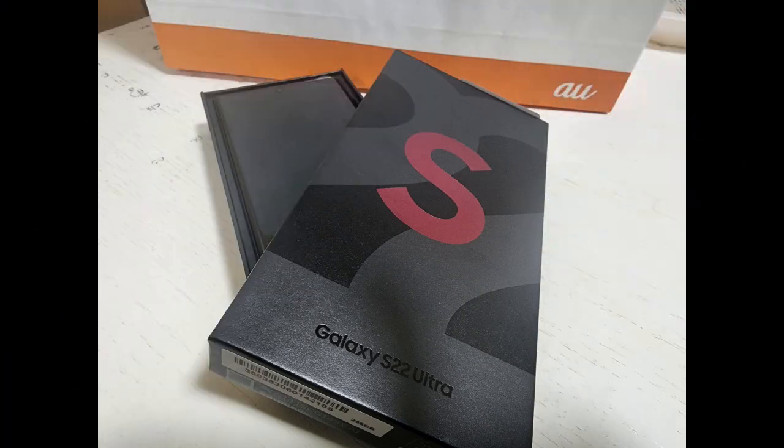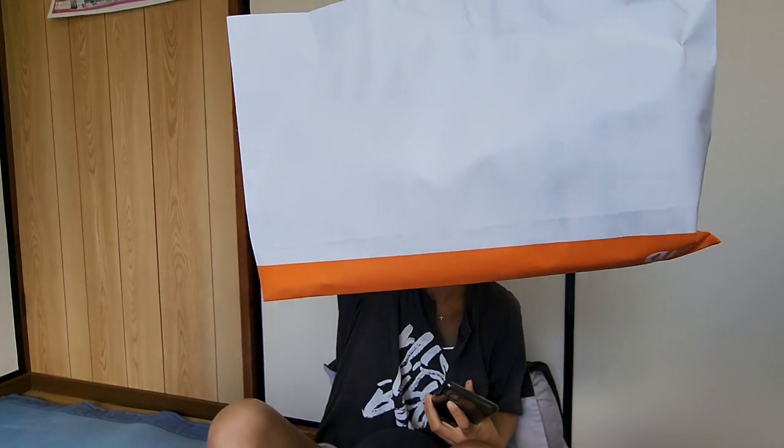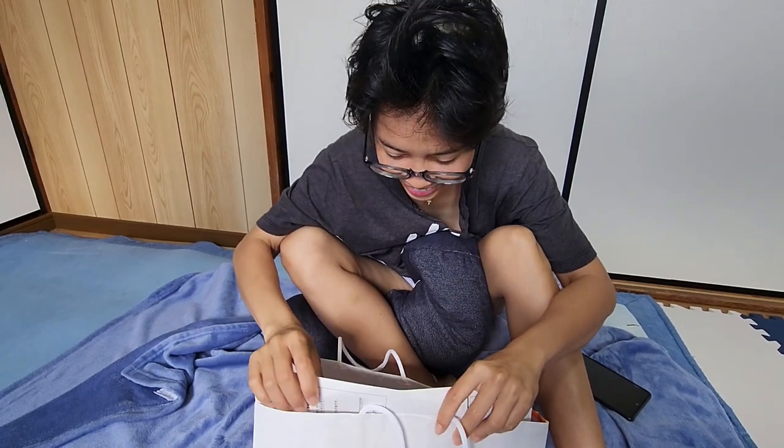Good morning, welcome to our vlog! It's all about a phone from EO Telecom company. It's the Samsung Galaxy S22 Ultra, an Android phone. As you can see in the picture, there's an EO logo.